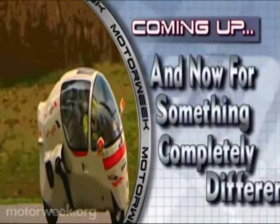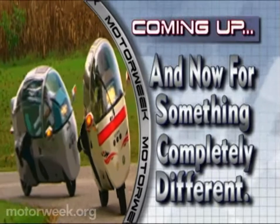Coming up, and now for something completely different. We know that you...